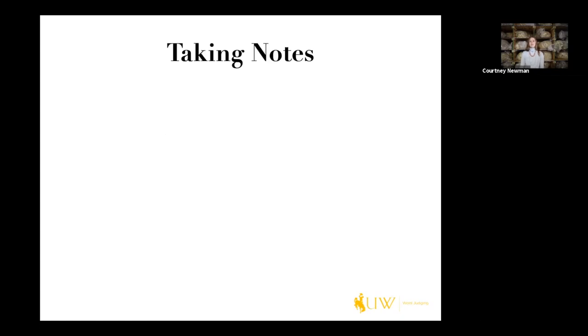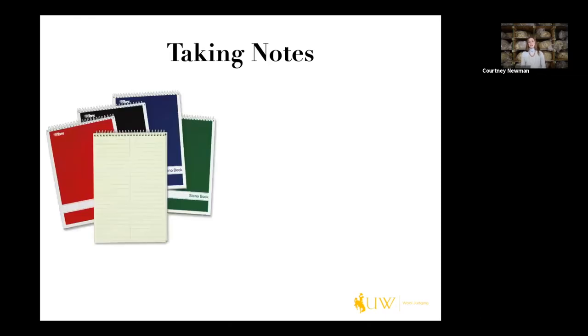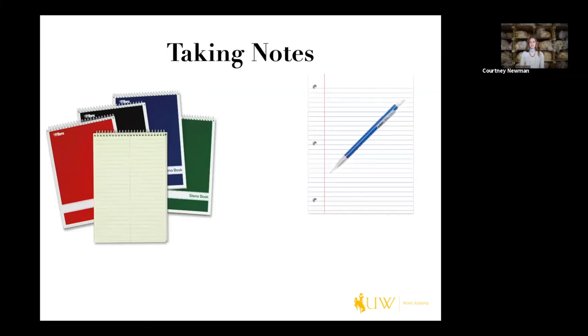I'm going to talk a little bit about the note-taking portion, which is super important and critical to making sure you're successful at both reasons and questions. Steno pads are typically what you see in the livestock judging realm — we use them on the wool side too. It's a really good way to keep your stuff in a small spiral-bound book. Notebook paper works really well too. Pencils are also a good thing in case things get changed or you need to switch stuff around.